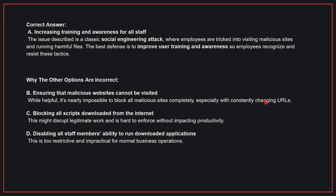Why the other options are incorrect: B, Ensuring that malicious websites cannot be visited — while helpful, it's nearly impossible to block all malicious sites completely, especially with constantly changing URLs. C, Blocking all scripts downloaded from the internet — this might disrupt legitimate work and is hard to enforce without impacting productivity. D, Disabling all staff members' ability to run downloaded applications — this is too restrictive and impractical for normal business operations.